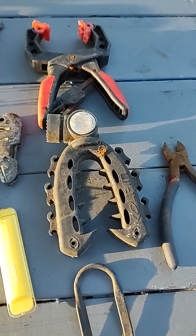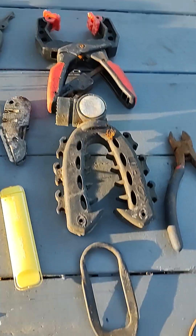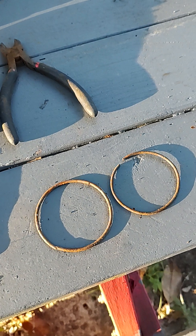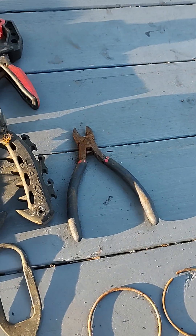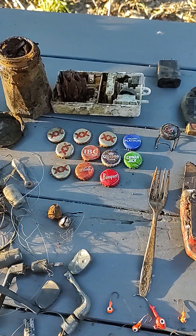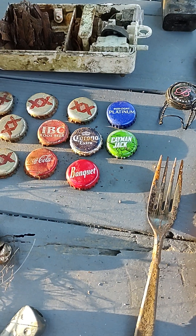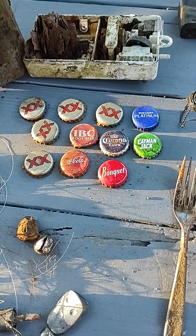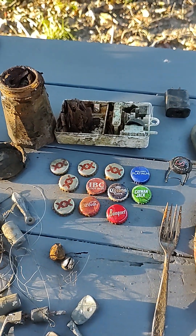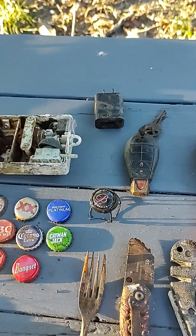That clamp — that was at one of the little docks we went to. I don't know what that is; if someone can tell me I'd appreciate it — I pulled it up out of a boat dock. A couple of rings of some sort. Those still work a little bit. And of course my bottle cap collection grows — don't know what Cayman Jack is, and Banquet I thought was meals, so I don't know what Banquet would be as a bottle cap. That one I'm assuming is a champagne bottle of some sort.